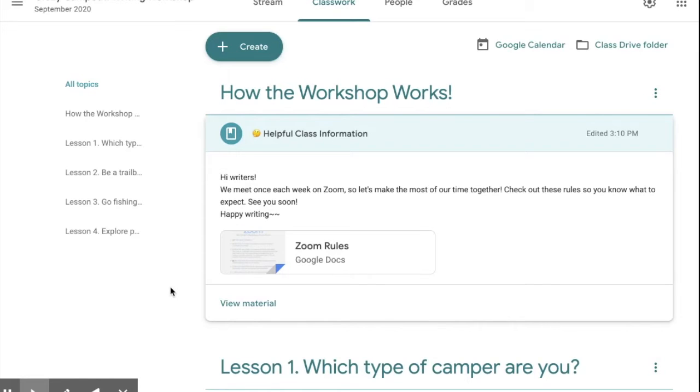We will also have a fun optional session on Friday mornings from 9 until 11. That's just a time where you can come in and ask questions that you may have about the homework.